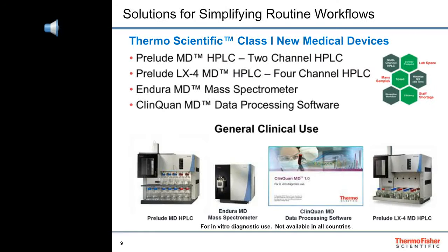We now offer Class 1 medical devices: the Prelude MD HPLC to perform combined sample cleanup with HPLC within two channels that elute into one mass spectrometer; the Prelude LX4 MD HPLC, which processes many samples across four channels that elute into one mass spectrometer; the Endura MD triple quadrupole mass spectrometer; and ClinQuan MD software, which controls these instruments, processes the data, and reports the results.